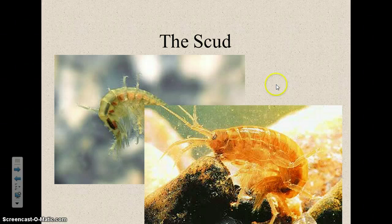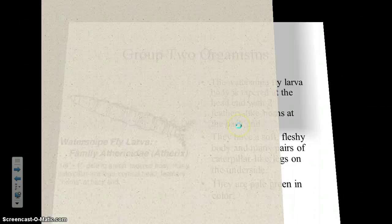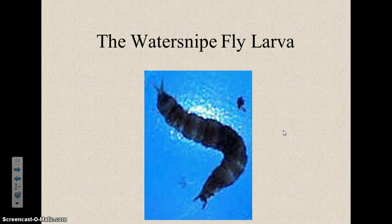The last group two organism — and I've never actually found one — is called the water snipe fly larva. They look a lot like a crane fly larva, but with just two tail-like things on the end instead of the multiple lobes the crane fly larva has. That's the end of group two, and part three will be all about group three organisms.